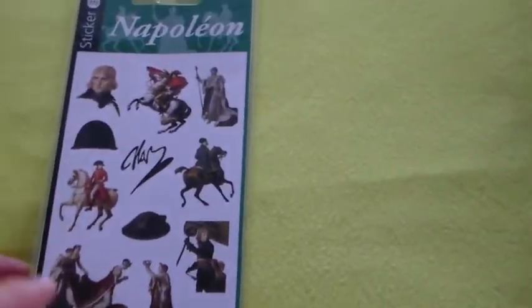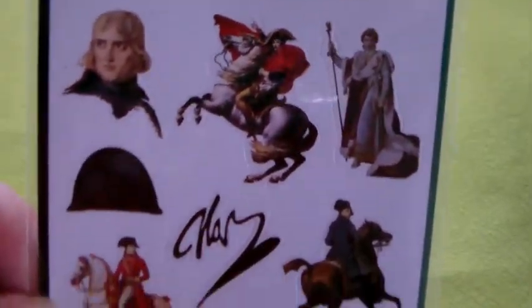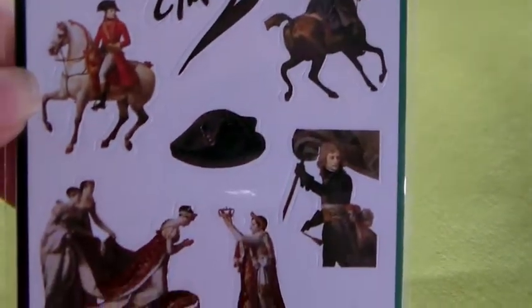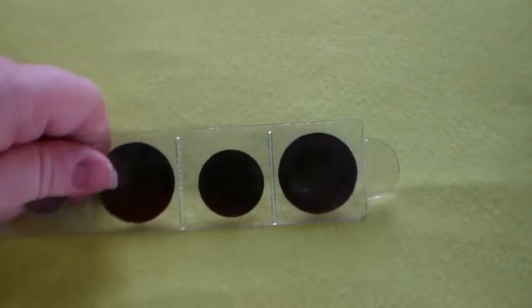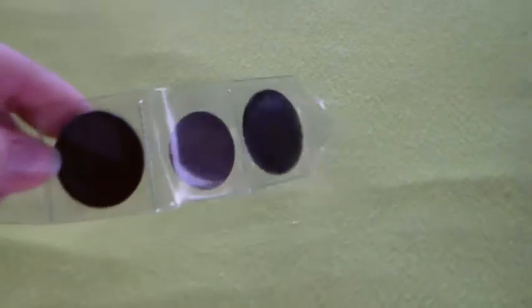I've got these stickers — very nice. And I will not use these of course, I will just keep them like they are. I've got this — it's actually Napoleon the Third. I just came across it and I thought it was nice to have in the collection.